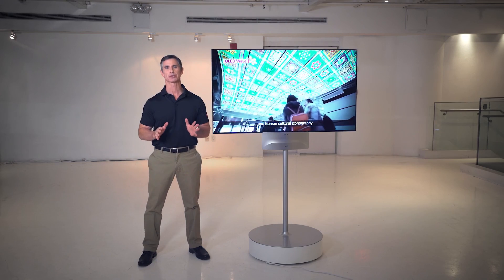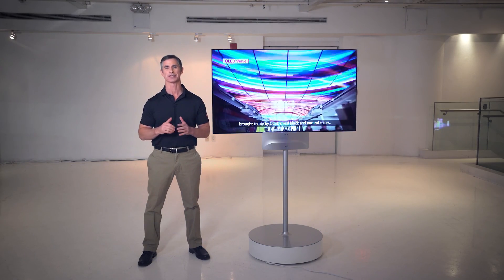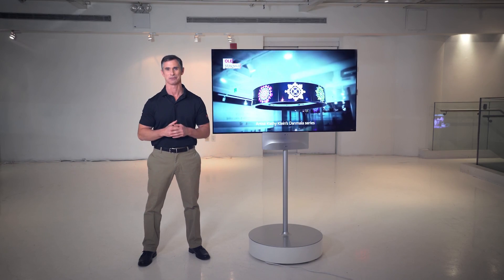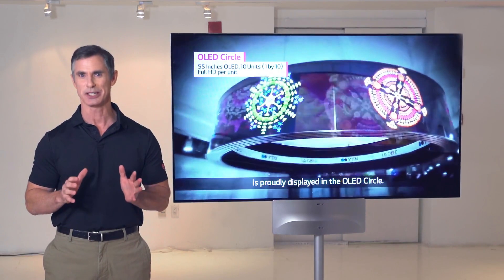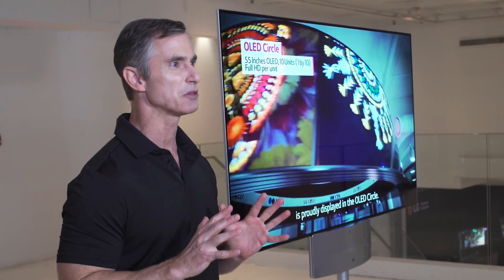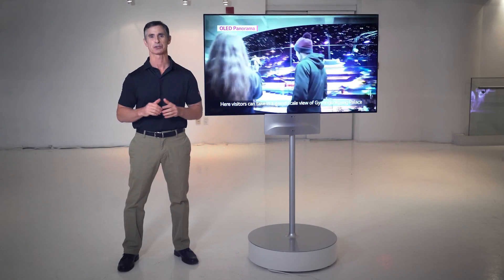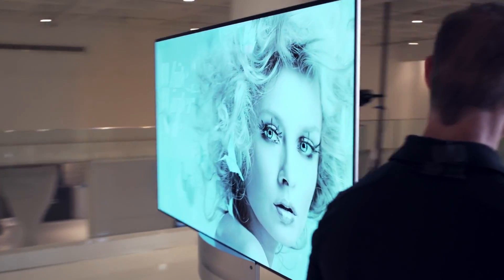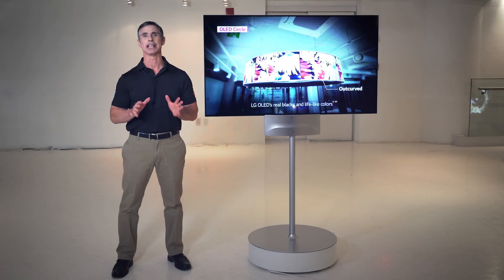The world of LG commercial displays has created numerous advancements in technology, bringing us the industry-leading products we see today. The LG momentum continues to build, generating tremendous buzz and excitement. This is unprecedented commercial display technology — never before possible — technology like this dual-view, dual-sided unit here.